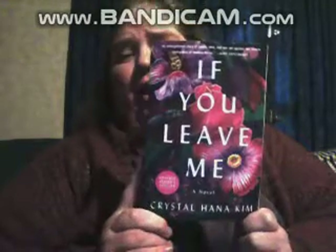Let me do a real quick book review. I actually received this one as an ARC, but it's been out for a while now. It's called 'If You Leave Me' by Crystal Hana Kim. It's set in Korea, kind of between the end of World War II and through the Korean War — that time period. And it follows a girl named Hemi — I think that's how you pronounce it.